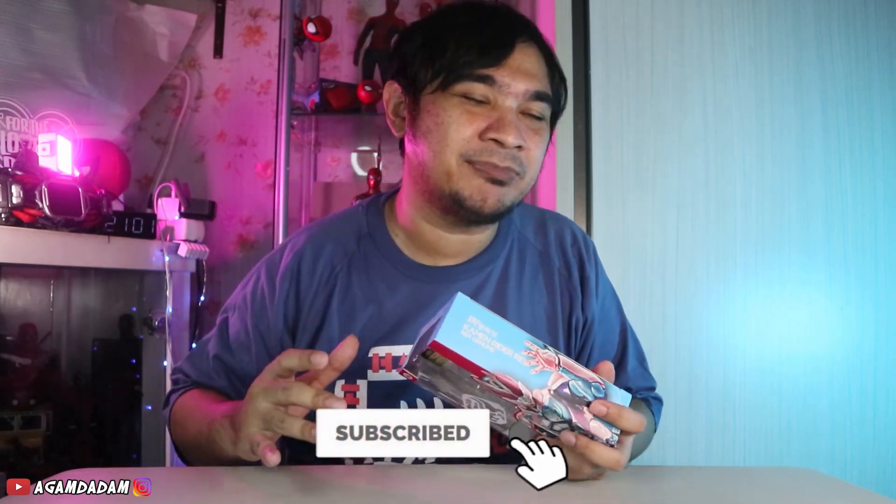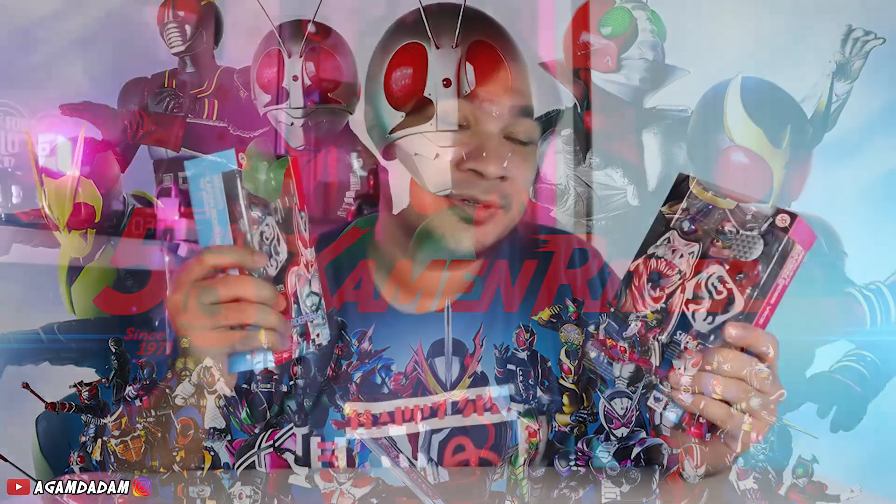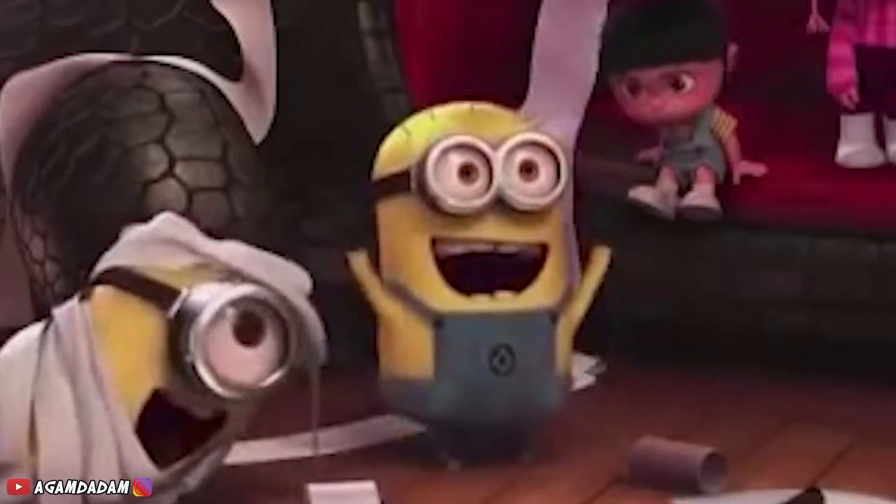Kali ini gue akan review mainan yang cukup banyak ditanyain sama temen-temen semua, yaitu SAF Kamen Rider Revice. Tapi nggak cuma itu doang, ada temennya lagi, Kamen Rider Vice. SAF ini masih anget banget dan cukup banyak diperbincangkan di sosial media saat ini. Mereka adalah series Kamen Rider terbaru, special edisi 50 tahun Kamen Rider. Ada Kamen Rider Revice dan Kamen Rider Vice digabung jadi Revice. Gue beli mainan ini fast pre-order kalau nggak salah 1,3 juta atau 1,4 juta. Gue rasa untuk harga saat ini nggak jauh-jauh dari itu.